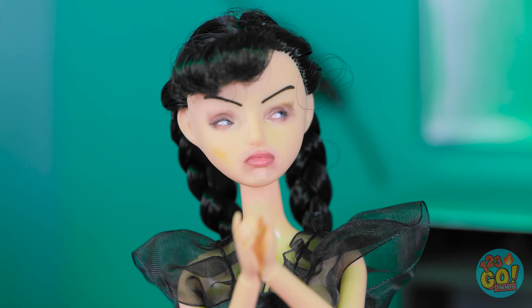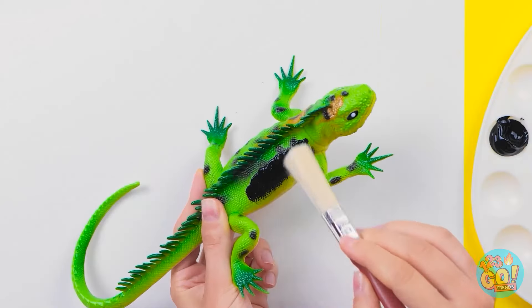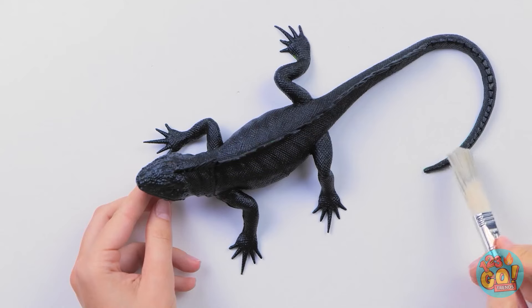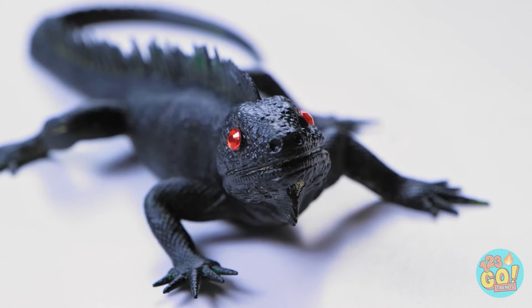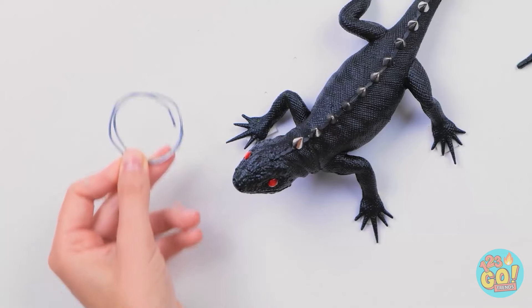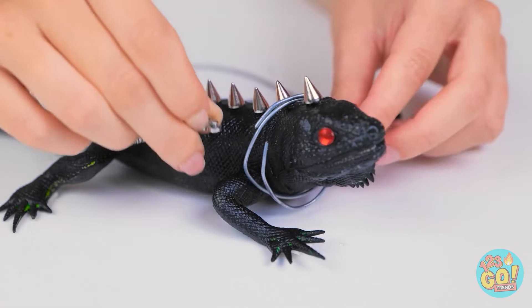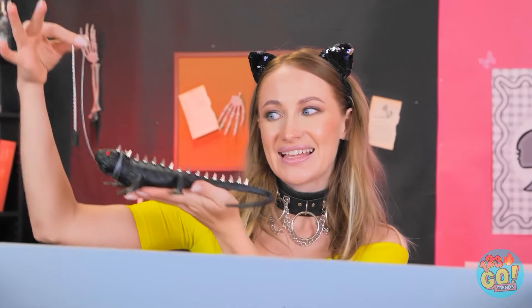Hey, what are you doing? That's my lizard — we need to give it a makeover. It needs a new look and I have just the thing. It's like a lizard salon! This color really suits you. You're really pulling this off! Now I'll make those eyes sparkle — so stylish. You look better than ever! But we can do more — let's give you some spikes. And you'll need a collar. This wire will do the job and I'll attach a chain to it. I think that's us finished!